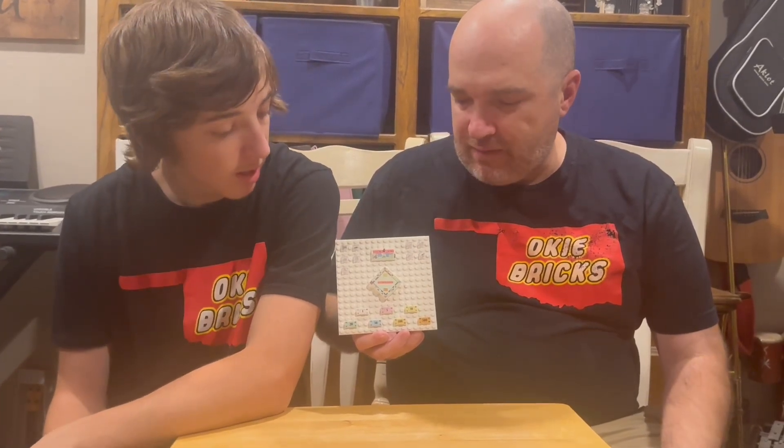I'm Isaiah and that's Roger with Loki Bricks. Today we want to talk to you about another custom Lego piece and set that we were able to get from Bricksville in Oklahoma City. It is called Brickopoly.